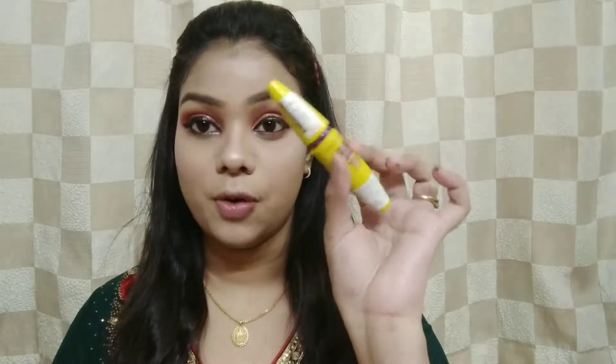Next I'm using the Colossal Volume Express Mascara for my eyes. I've already lined my eyes — I didn't want to line them too heavily.